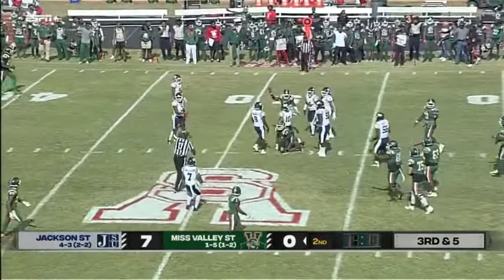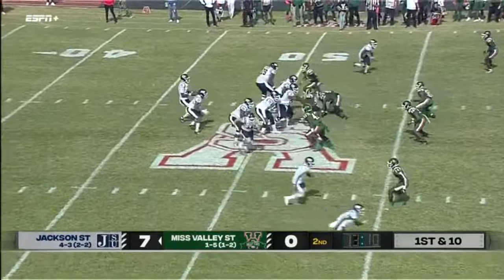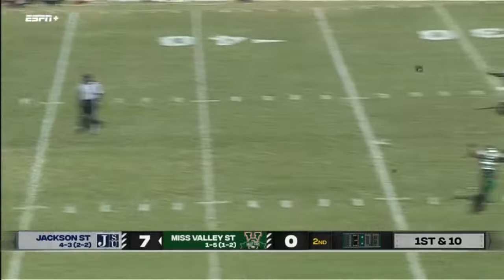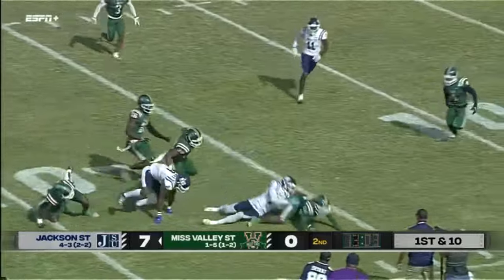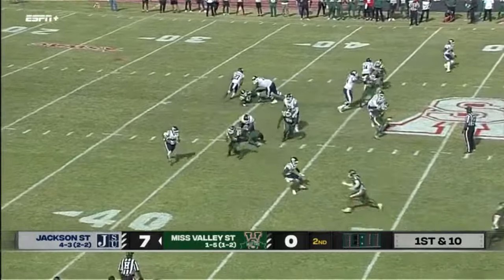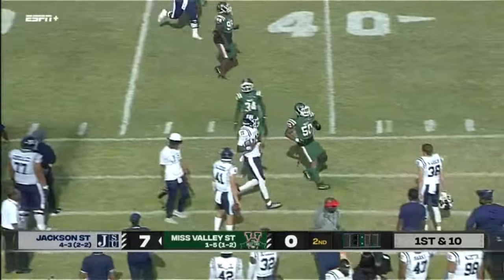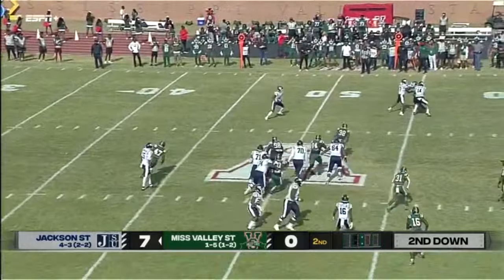It is a little warm in the Delta. It looks like it'll be for Jackson State now. Morgan — nice shot downfield, it is complete. And a fumble. New head coach, new regime here at Mississippi Valley trying to get things turned around.